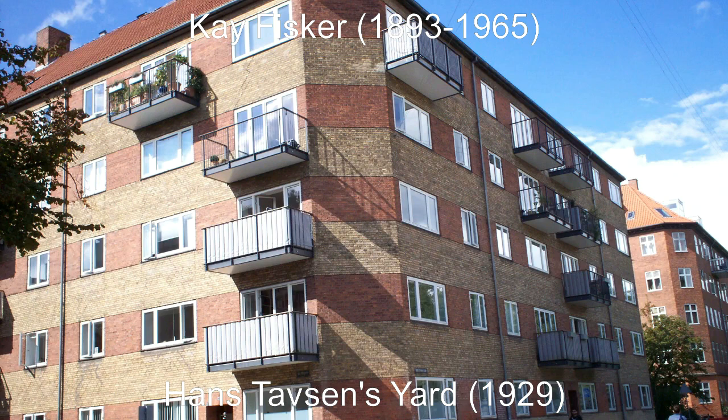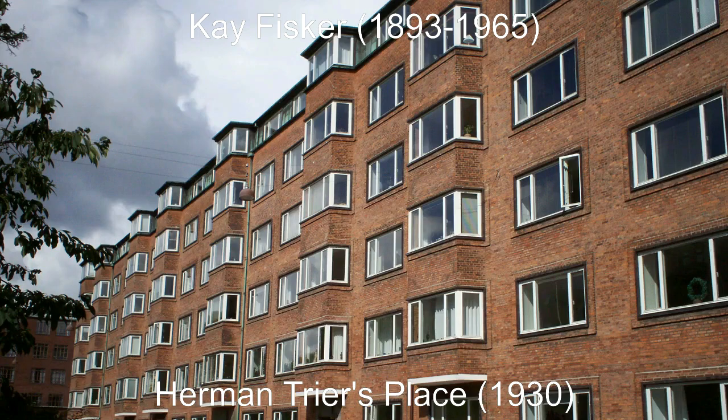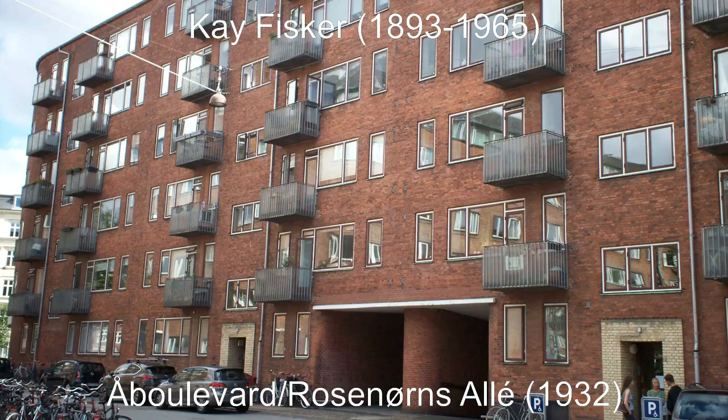The balconies were added later and it might be convenient for the people living there, but it does cloud the architectural image. The avoidance of street-side balconies is a feature you find all through Fisker's career, and as you can see here they have instead enclosed the whole thing within the building. They did allow balconies on the neighboring building, but this is more to do with the construction site being so narrow that there was no real room for balconies in the interior yard. Note the very fine curvature of the entrance to the parking garage and the use of alternate color around entrances.